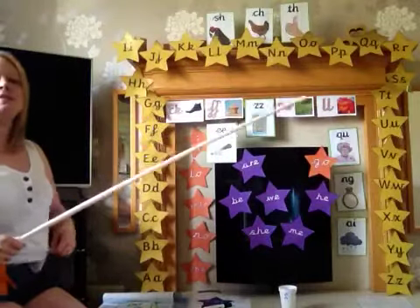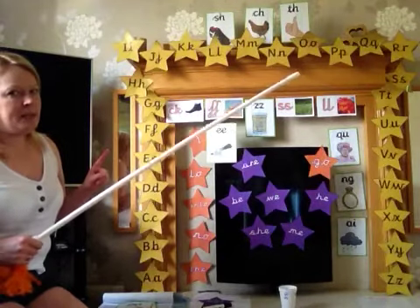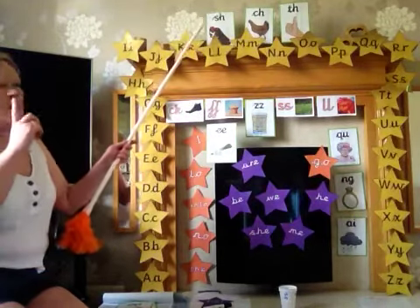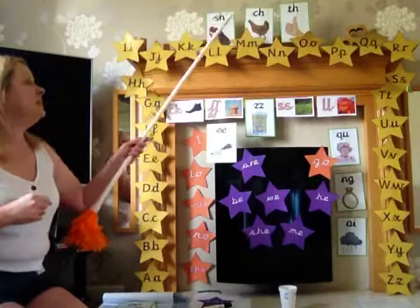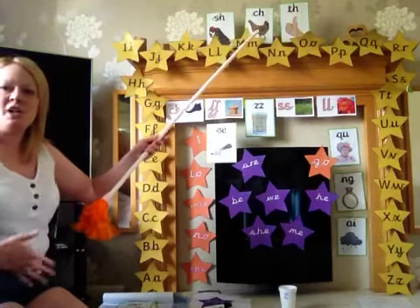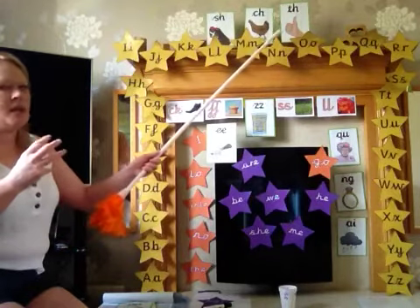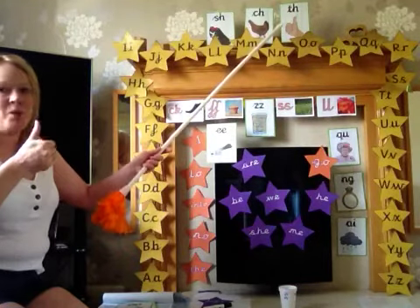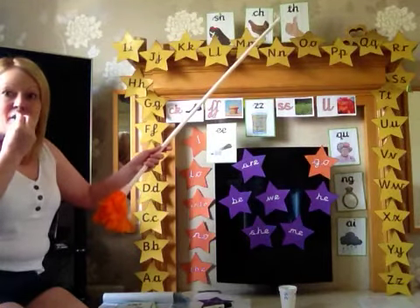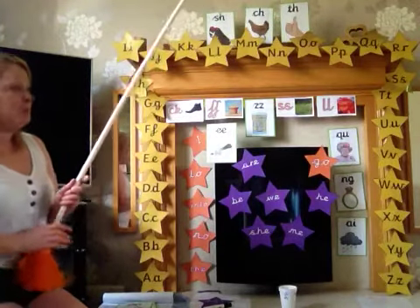Now these three tricky ones at the top — they're tricky because they look quite similar. Let's see if we can remember them. Shhh, for Sh, for Shoo — well done. Ch, ch, ch, for Chicken — well done. The loud 'the, the, the' and the quiet 'th, th'. Remember that tongue on your teeth, it's really important.